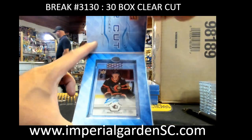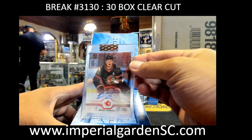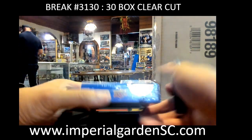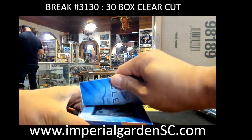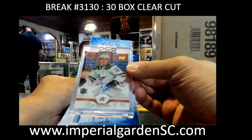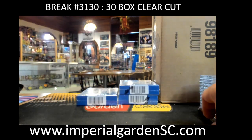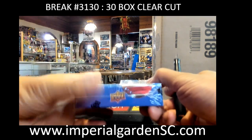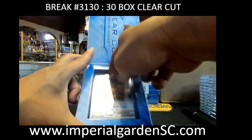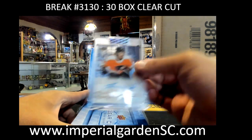For the Senators we got Brady Tkachuk going to Mr. Win. Got Ty Dellandrea number three of 65 exclusive auto going to Anal Jay Hicks. And Travis Konecny clear-cut auto for the Flyers going to Justin — Billy Flyers.